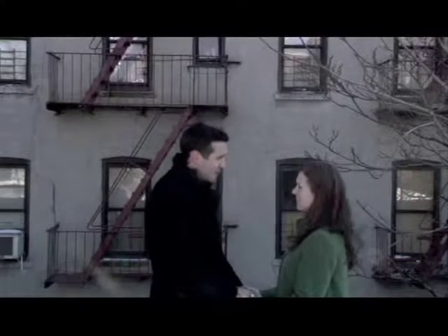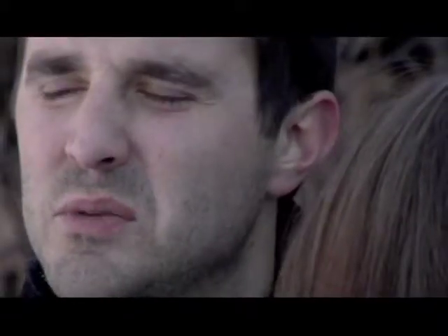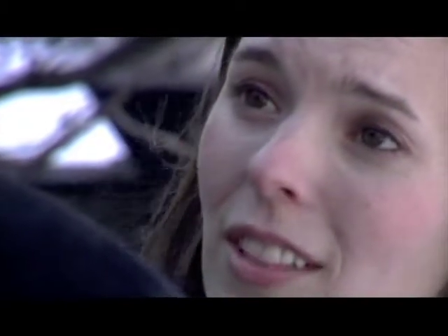A short comedic interlude: A woman is breaking up with a man named Jerry. She's not upset about the lying, him living with his parents, the $250 he stole from her purse, or taking her sister to Hawaii. His offense? "You don't recycle."